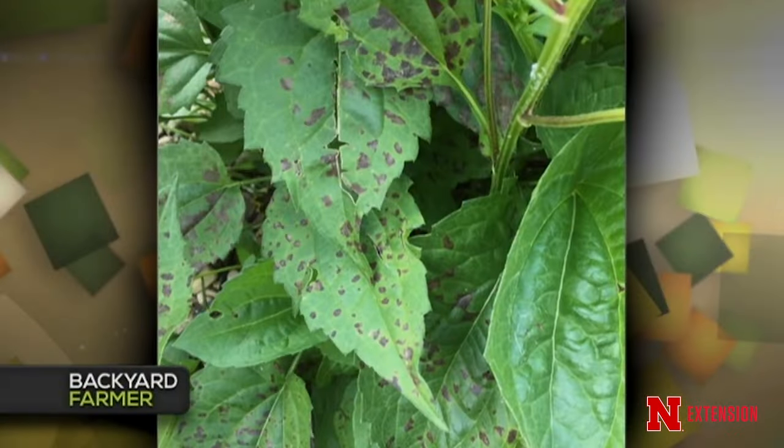Lauren gets a question about black spots on black-eyed Susans that a viewer gets every year. The viewer does water overhead — and that's a clue, because this is a very common foliar disease on Rudbeckia called Septoria, which is residue-borne in the leaf litter. Sanitation in the winter can help. Overhead irrigation aggravates it by providing moisture for fungal spores to germinate and reinfect. Try to avoid overhead irrigation, or at minimum water in the morning. A fungicide is an option but probably not necessary since it won't kill the plant.